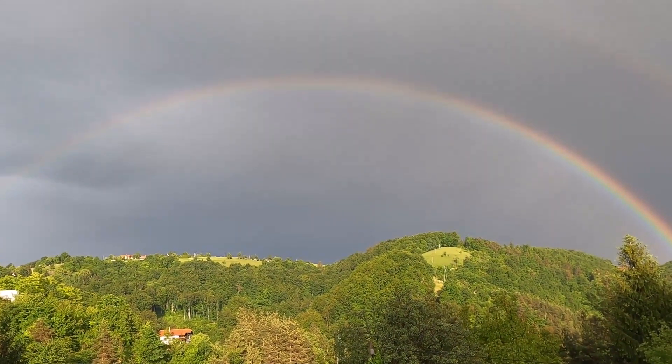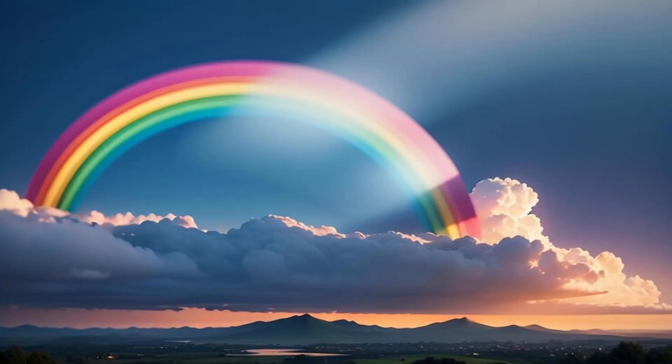There are seven colors in a rainbow: red, orange, yellow, green, blue, indigo and violet. Let's learn colors and their names.